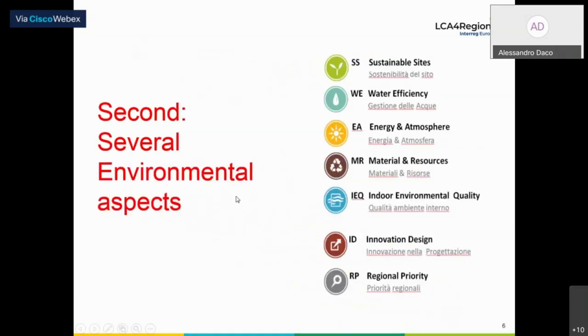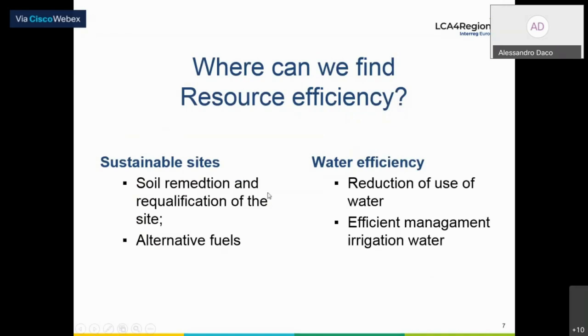The environmental categories taken into consideration cover all the aspects: sustainable sites — including soil remediation and re-qualification, and alternative fuels; water efficiency — including reduction of water use and efficient irrigation management; and the material and resources category, which deals with resource efficiency parameters such as reuse of building construction, waste management, and reuse of materials. There is also an interesting 'Regional Priority' category which allows focus on critical environmental issues that can be different from one region to another — quite important for local adaptation.